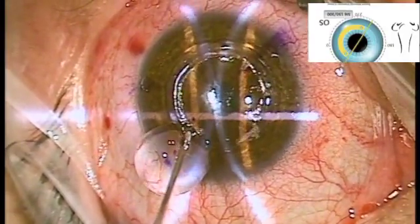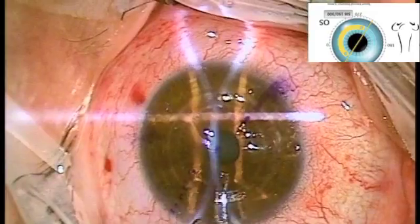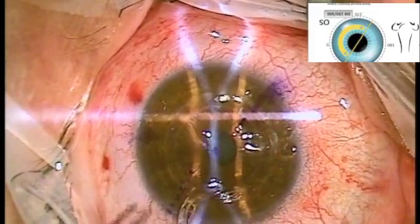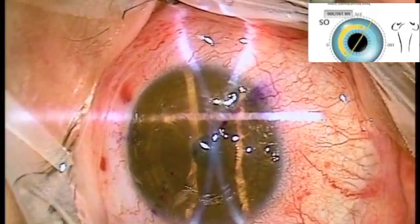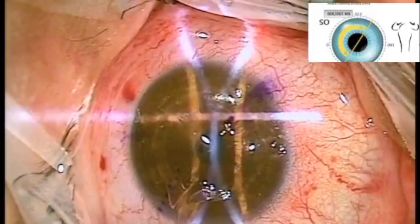Keratoconus is a condition where there is progressive bulging of the cornea that occurs over time. This leads to increasing astigmatism and greater dependence on contact lenses to improve vision.